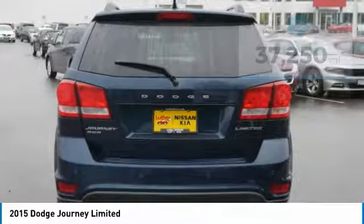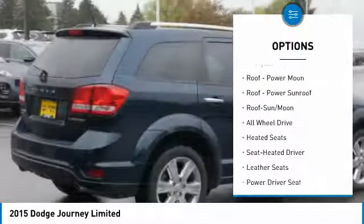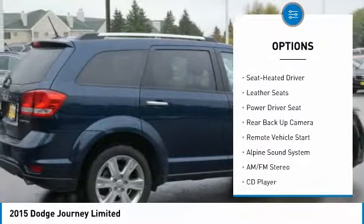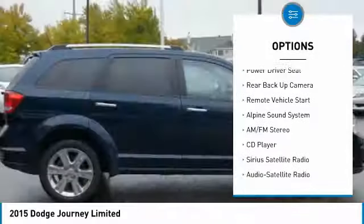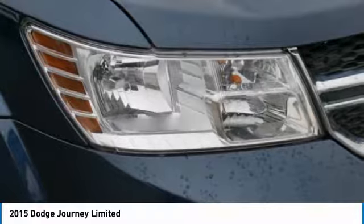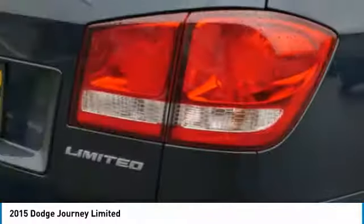Here are some of this vehicle's great options: all-wheel drive, backup camera, heated seats, third row seat, traction control, navigation system, anti-lock braking system, Bluetooth wireless data link for hands-free phone, air conditioning, moonroof.